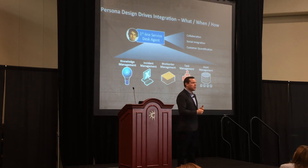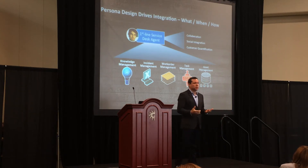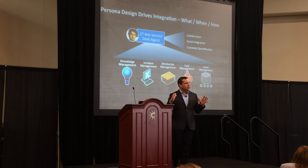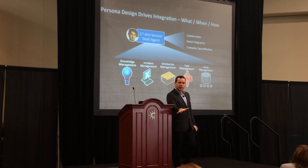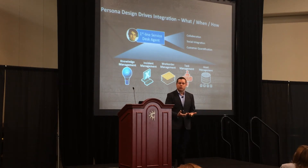The design firm that we partnered with to build the new smarter service desk from BMC is the same technology company that helped design the Xbox One interface, the Xbox 360 interface, and Groupon — these very social, large collaborative platforms where people come together to solve challenges. Because what we do every day for our employees is help organizations solve challenges, overcome those challenges, and move on to become better organizations. That's what we're doing in the service desk.